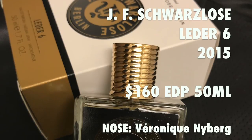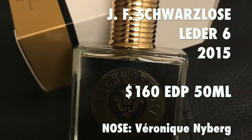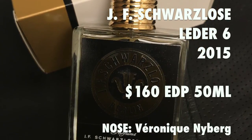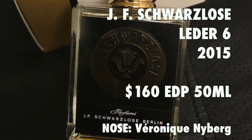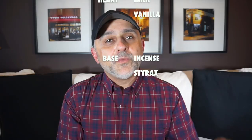Several months ago I did a first impressions video for J.F. Schwarzlazer Berlin's fragrances, and one of those was Leder 6. It was launched in 2015. The perfumer behind most fragrances in the house is Veronique Neiberg. It comes in a 50 ml for $160. The notes are: top — Osmanthus, Saffron, and Leather; heart — Milk and Vanilla; base — Incense and Styrax. Leder in German means leather, so this is essentially Leather 6.